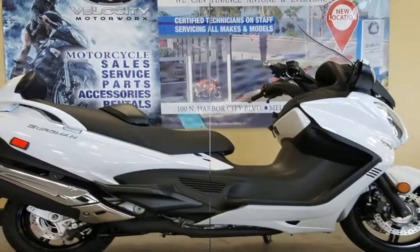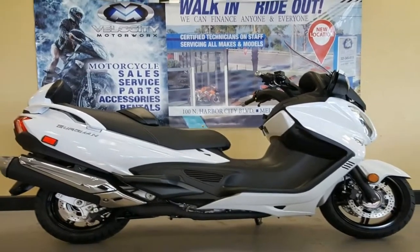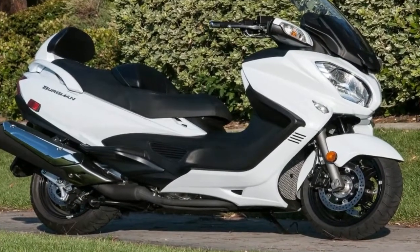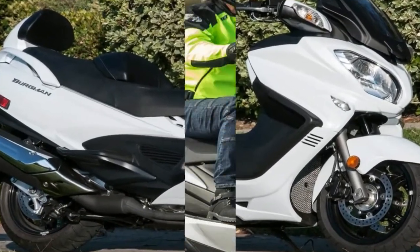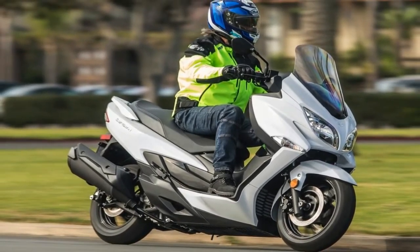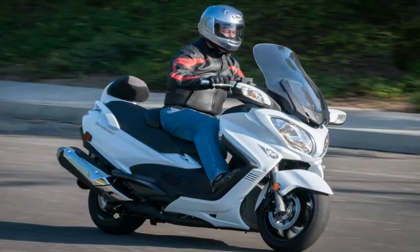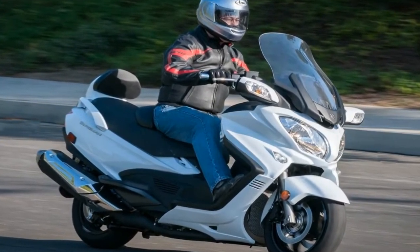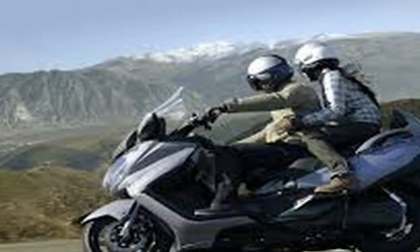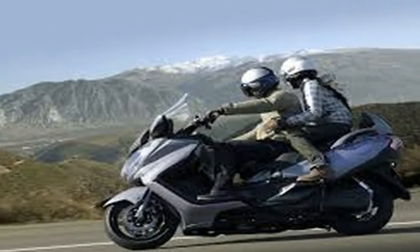Riders can choose between two power modes — Drive and Power — as well as their preference of automatic or manual shifting via the Suzuki's electronically controlled CVT. There's plenty more to explore, such as a power-adjustable windshield, heated grips and seats, and even power-folding mirrors. The toll for these features is weight, as the Bergman 650 Executive full of fuel weighs a claimed 611 pounds.